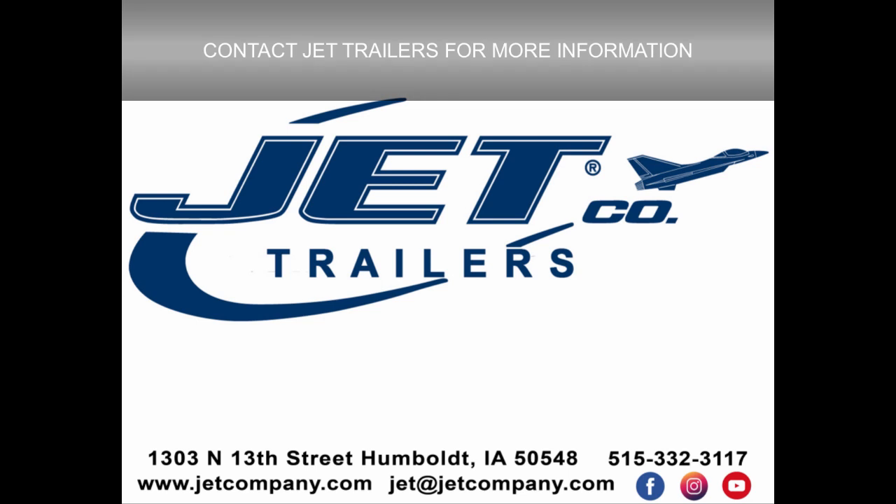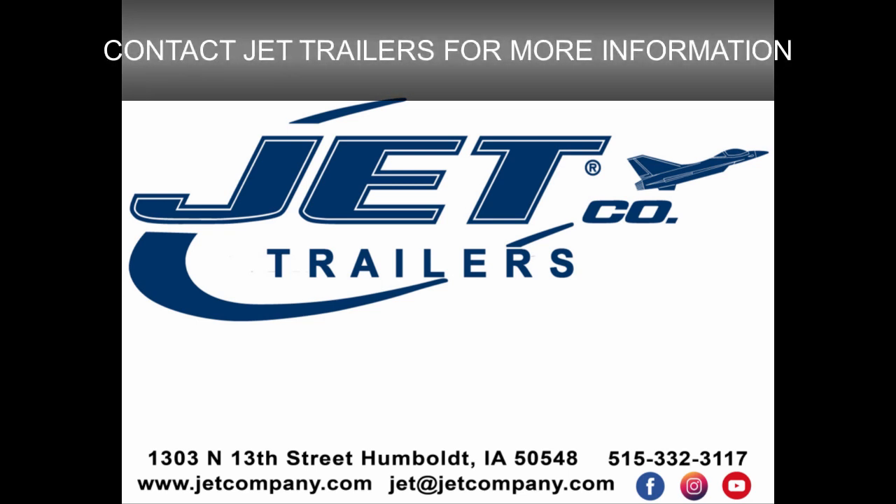Thank you for watching. You can contact us today at 515-332-3117 or at jetcompany.com.